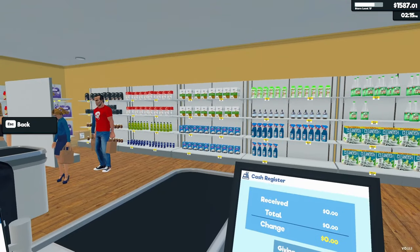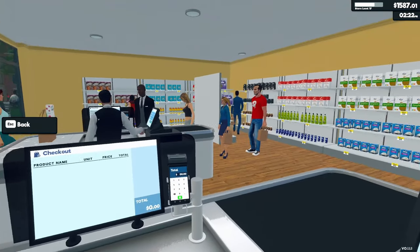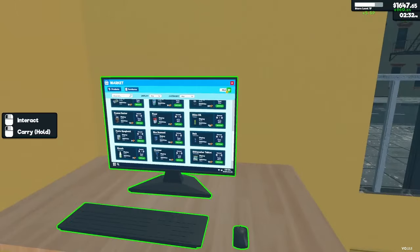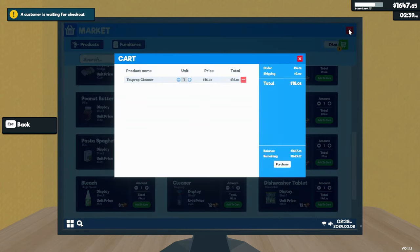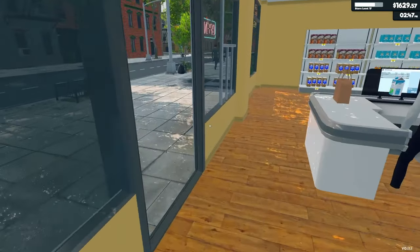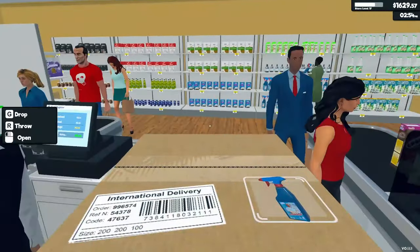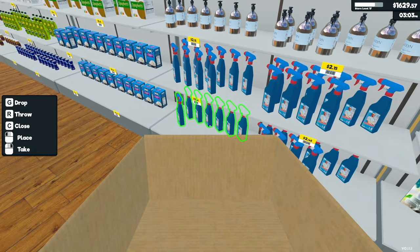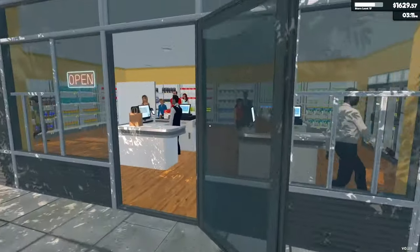Everybody's in line right now when I really don't need to be doing anything other than checking people out — I don't need to be restocking or anything. I'll go to restock, and now somebody comes and gets in my line. If I want to get customers in my line, I just have to go be busy doing something else. Now I've got two people in my line.